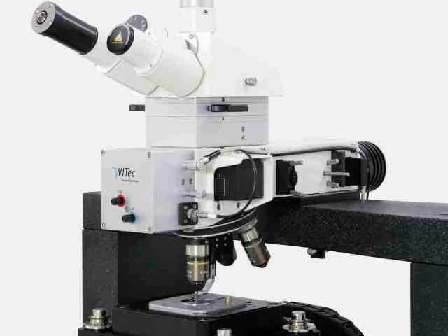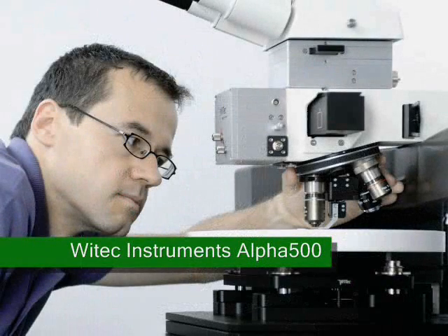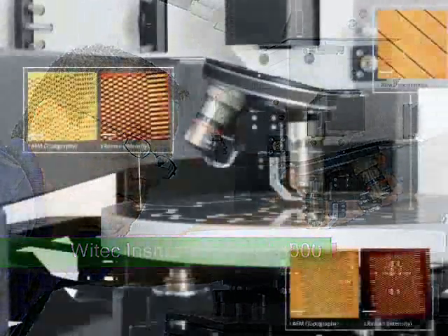Meanwhile, the WITEX Alpha 500 combines confocal Raman and atomic force microscopy. It promises comprehensive and rapid automated surface imaging of large samples.